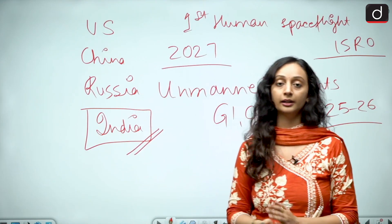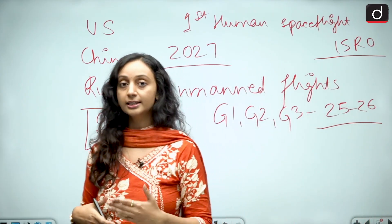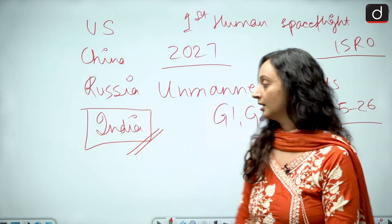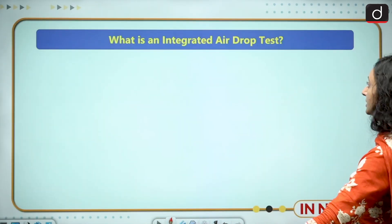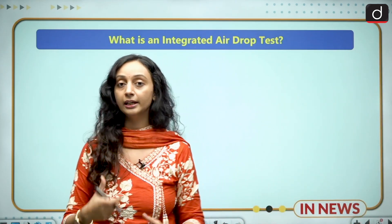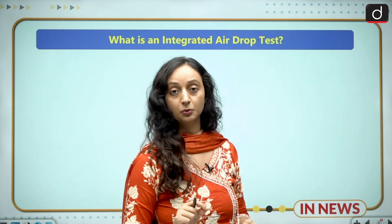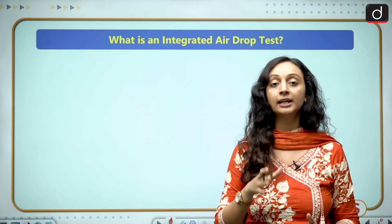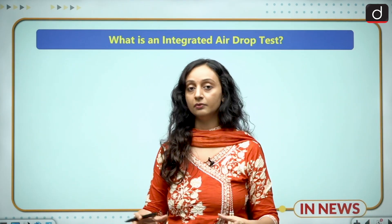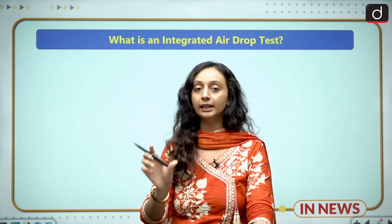That is why the Gaganyaan mission is so important, and conducting all these tests is crucial because they bring us a step closer to success. Now let us look at what this integrated airdrop test is — it is an integrated test of the complete parachute recovery system. Not just one parachute is used; there are four types of parachutes in the Gaganyaan mission, and the complete recovery system was tested in this integrated airdrop test — hence the name 'integrated.'